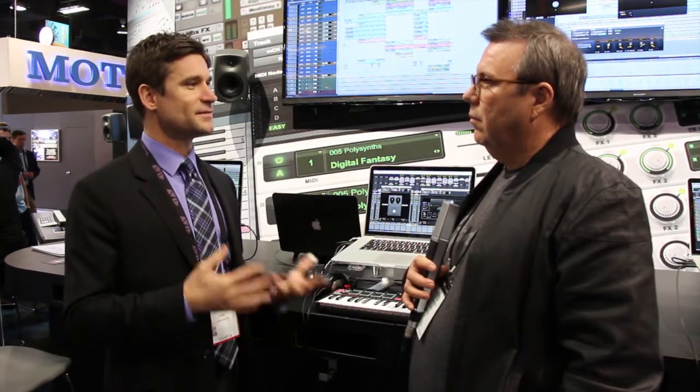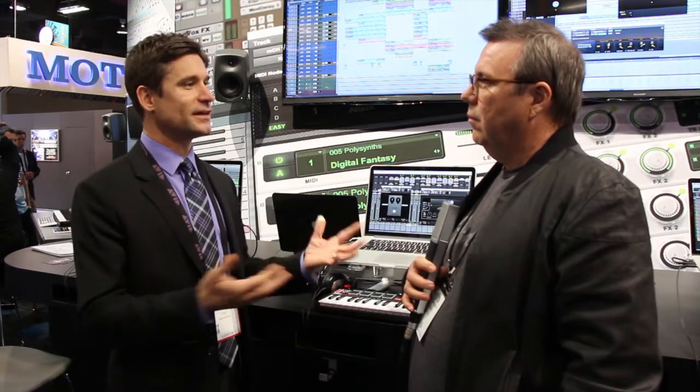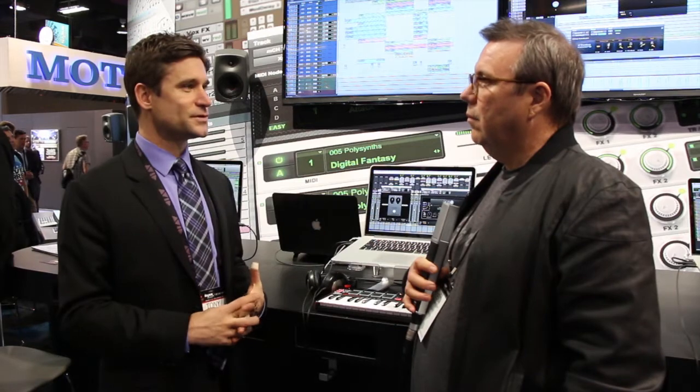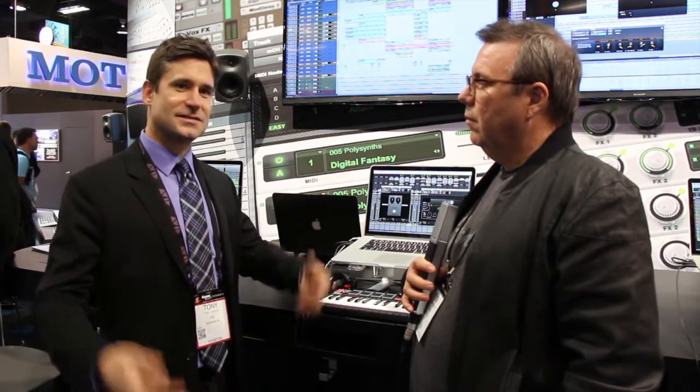At the same time, we released about 17 plugins — guitar effects plugins, stomp box type things that came directly out of the 11 Rack. And those are going to be purchasable directly from within Pro Tools First at prices that start at about a cup of coffee.